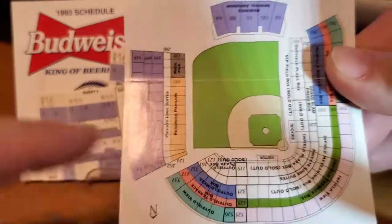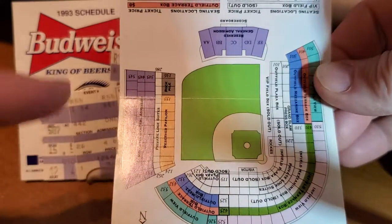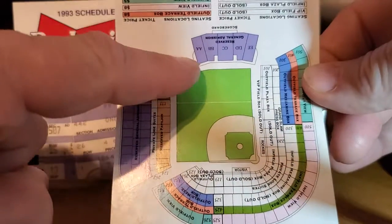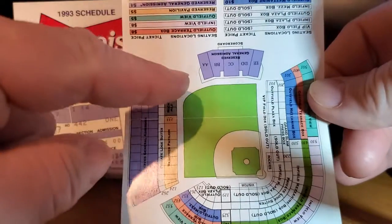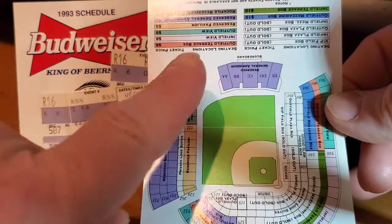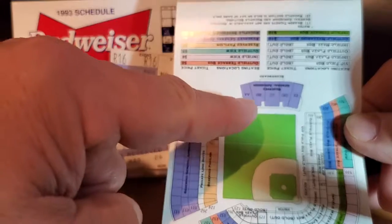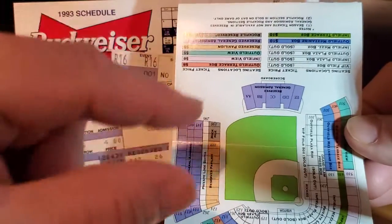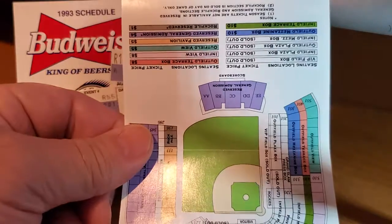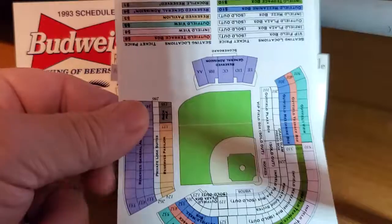Mile High Stadium was built for a baseball park and later reconfigured to accommodate football. The South Stands, if you're not familiar with the old Mile High Stadium, could be pushed in or pushed out according to whether a baseball or football game was being played. The stands were in a big tray, and they would fill the tray with water and push the stands back manually while they kind of floated on water.